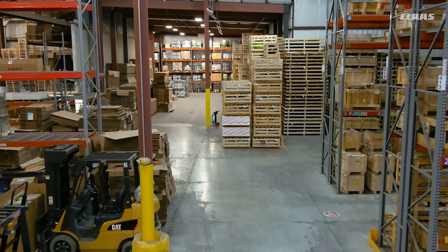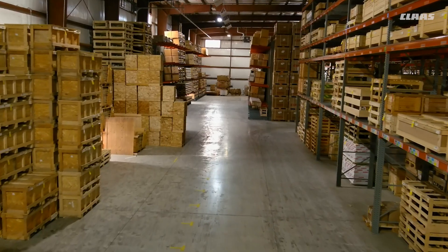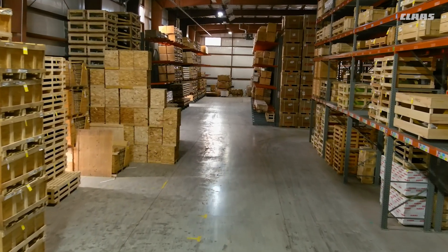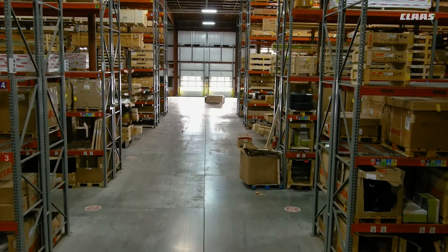Since that time, most of that has changed. The combines now are built in Omaha, and the corporate office moved to Omaha. What it left was a building to distribute parts. Not just one building — we've now expanded to three buildings. Today we occupy about 180,000 square feet on a 30-acre property, which is about 30–40 miles south of Indianapolis in a town called Columbus, Indiana.